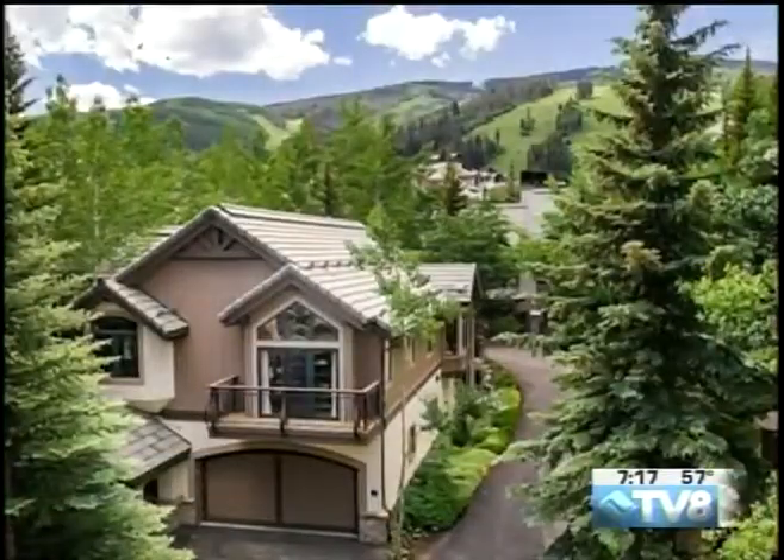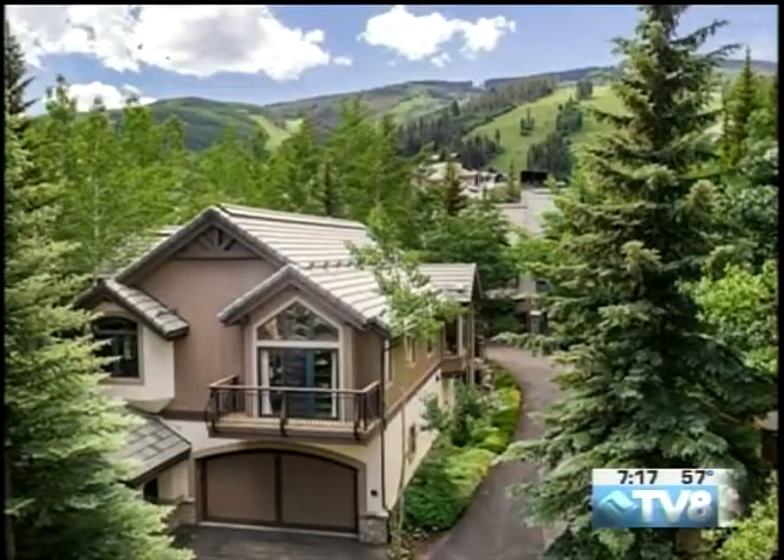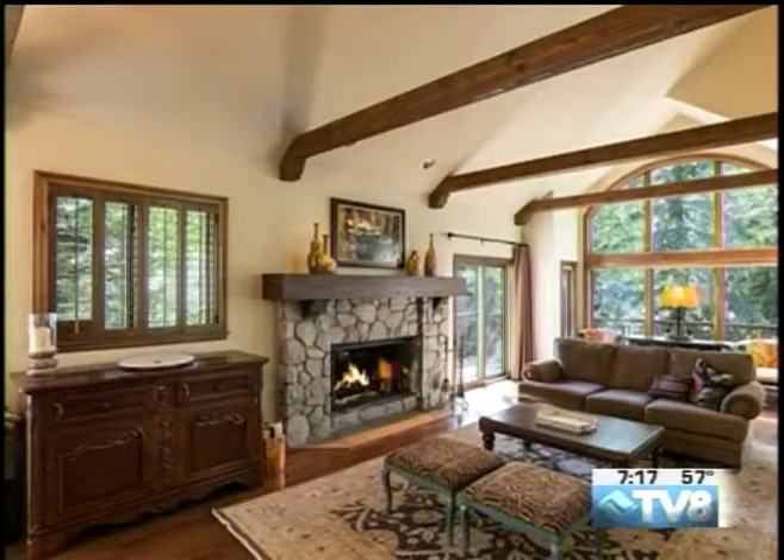Next we're going to Larkspur Villas. This is a newer listing — a six-bedroom, seven-bath. It is seriously hidden. People don't even know about this street, Larkspur Lane. Properties there rarely come to market. This one's been remodeled, right across the street from Beaver Creek Village — one of my favorite locations within Beaver Creek and everything that's going on there.